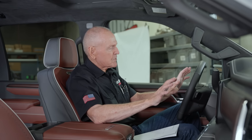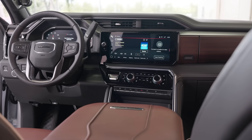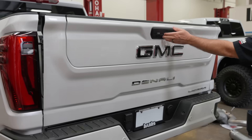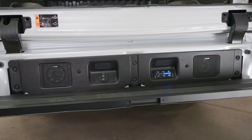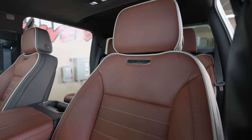You've got two screens in here: a 12-and-a-half-inch driver information center and a 13-and-a-half-inch infotainment center. And around the back, the famous multi-pro tailgate, and 16-way power front massaging seats.